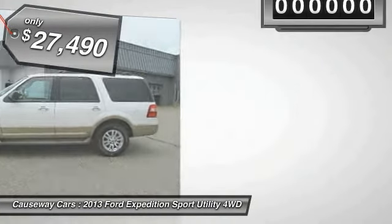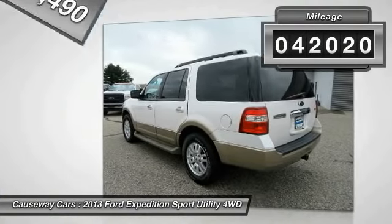And it is priced below $30,000. This vehicle has less than 45,000 miles.